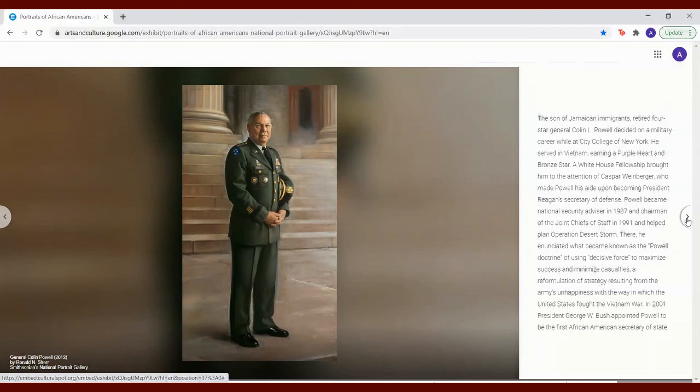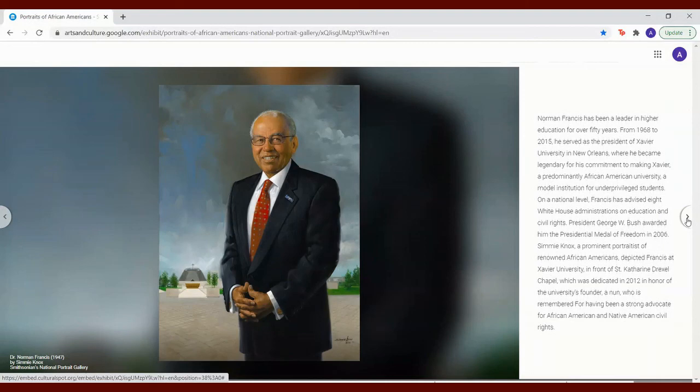Norman Francis has been a leader in higher education for over 50 years. From 1968 to 2015, he served as the president of Xavier University in New Orleans, where he became legendary for his commitment to making Xavier a predominantly African American university and a model institution for underprivileged students. On a national level, Francis has advised eight White House administrations on education and civil rights. President George W. Bush awarded him the Presidential Medal of Freedom in 2006. Simmy Knox, a prominent portraitist of renowned African Americans, depicted Francis at Xavier University in front of St. Catherine Drexel Chapel, dedicated in 2012 in honor of the university's founder — a nun remembered for being a strong advocate for African American and Native American civil rights.